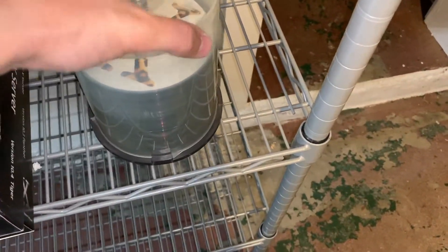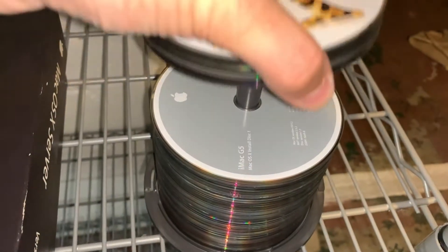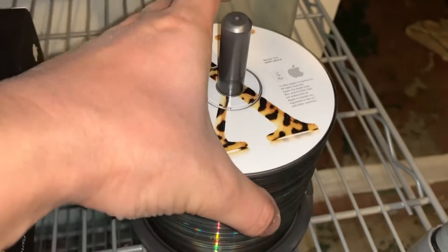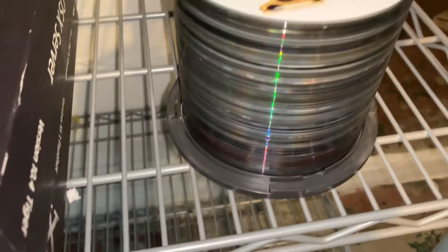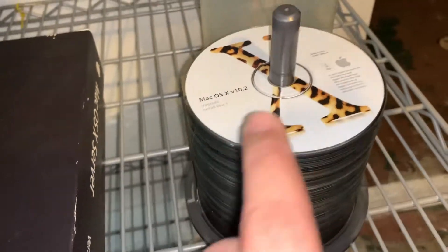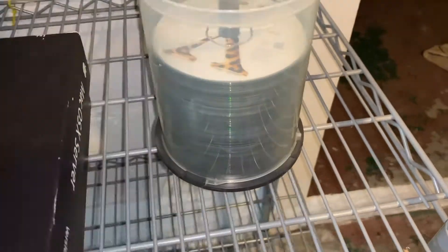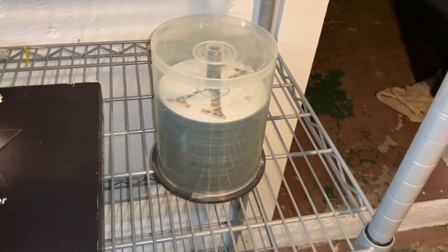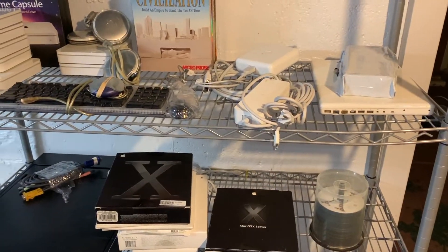As I'm loading this up, the guy comes over and says he has more software for me. He brings out a spindle full of Mac install discs — G4, G5, 10.2, eMac, iMac, everything is in here. I said I'll take the whole thing, and he said just give him a buck. So this whole lot cost me 35 bucks.